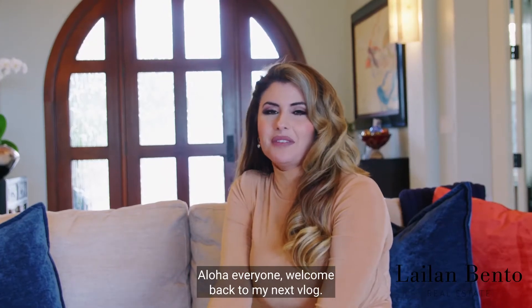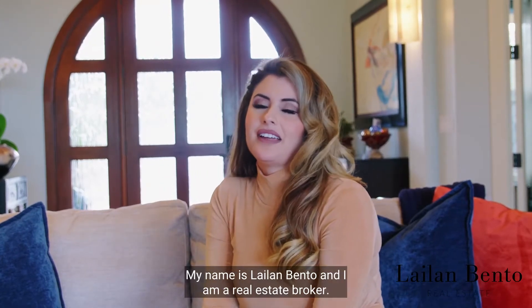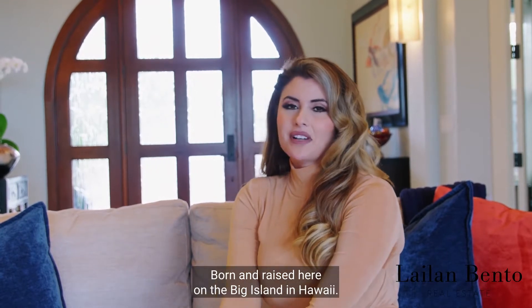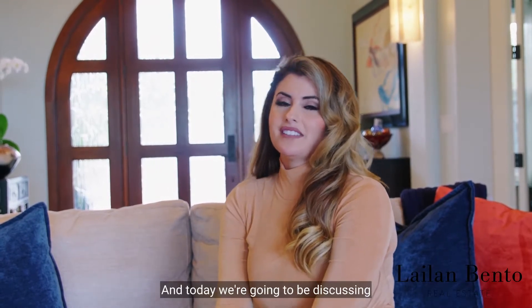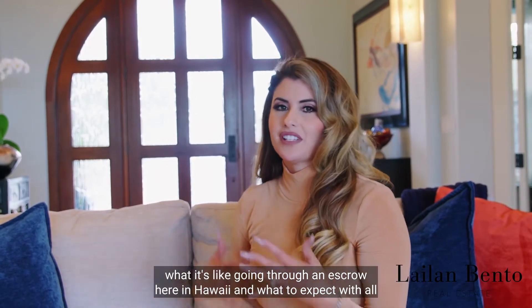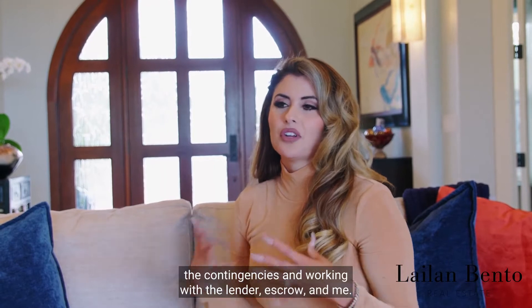Hello everyone, welcome back to my next vlog. My name is Lailan Bento and I am a real estate broker born and raised here on the Big Island in Hawaii. Today we're going to be discussing what it's like going through an escrow here in Hawaii and what to expect with all the contingencies.